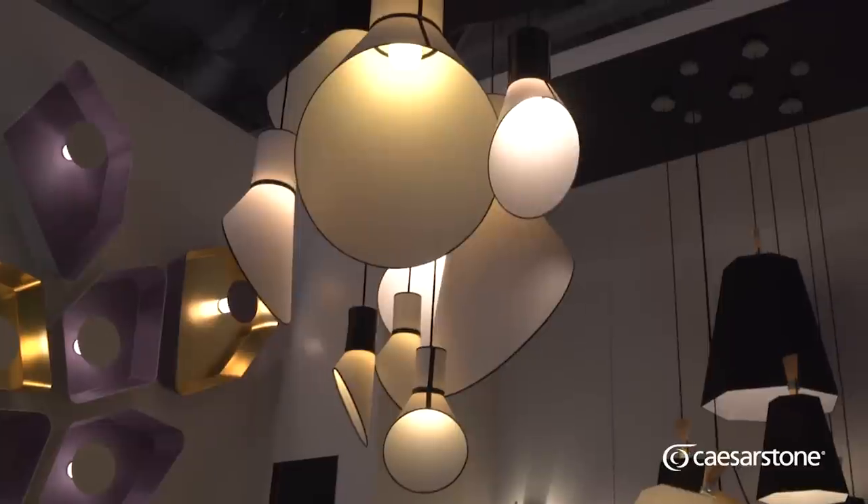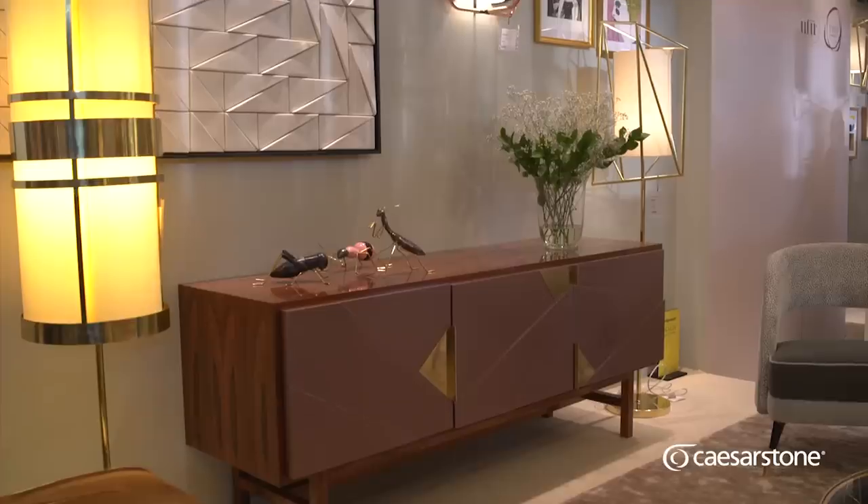Inspirations and the trends that one gets to see here at Maison Objet will find their way down to the South African market. And with what I'm seeing here, we have so much to look forward to.